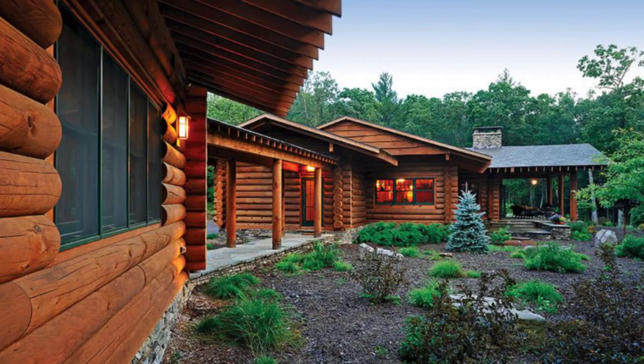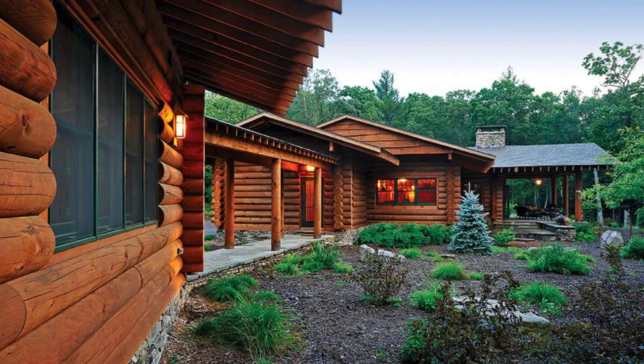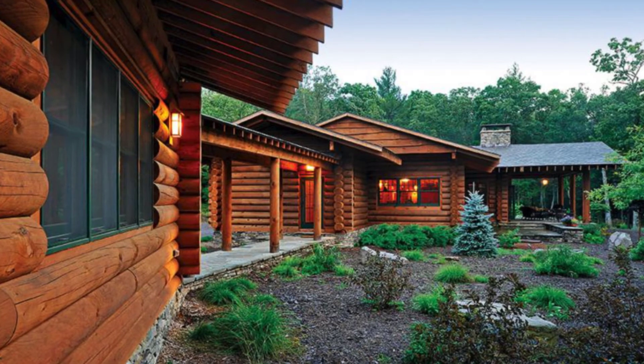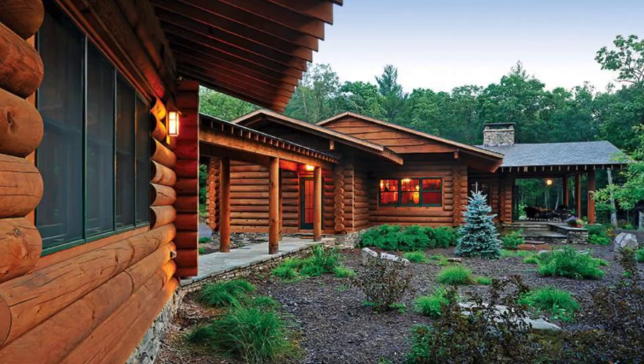The log house also reflects the influence of architect Frank Lloyd Wright. Wright believed that whatever you built, you are communicating with nature. So by having a log house on one level, with plenty of windows and a couple of outdoor areas, the log house becomes one with nature.